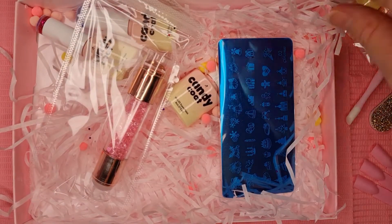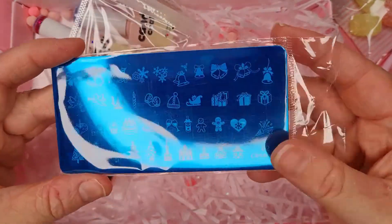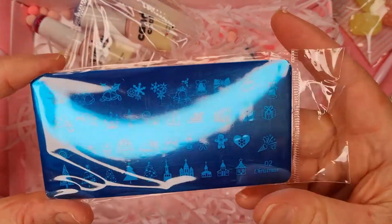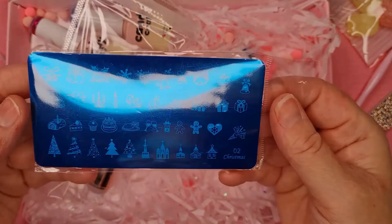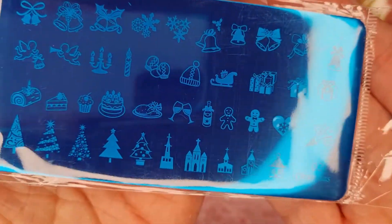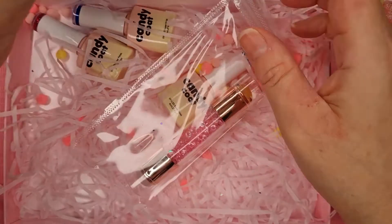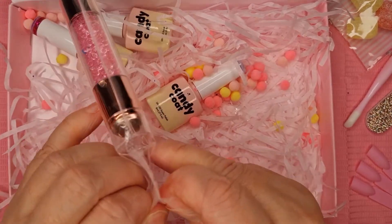Like I said, you don't normally get this much. There's a stamping plate — wow, they really went all out this month! I've never had a stamping plate in here before. Usually the free gifts were just really rubbish. I wonder if they're turning over a new leaf — I hope so, that would be really nice for Candy Coat subscribers. There's a gingerbread stamp and all sorts — how gorgeous is that up close!